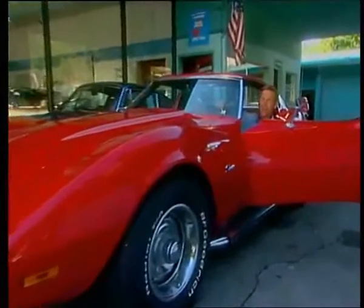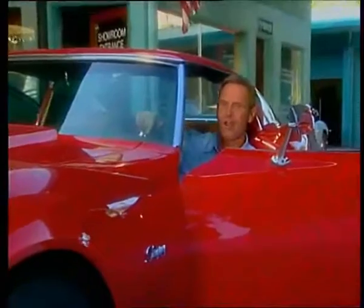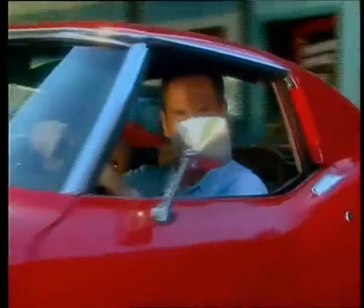An incredible story about an incredible product. You need to protect your family and your vehicles with X1R. I know I sure do. I'm Michael Tolman. See you on the road.